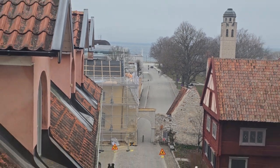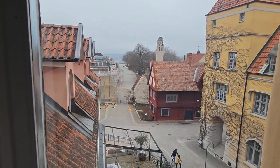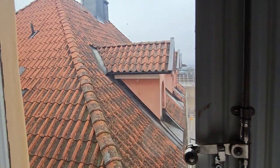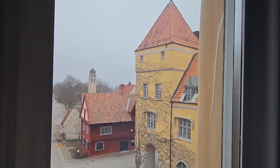Look at that view. I would certainly recommend getting this hotel. I got it for about 180 pounds for five people, and it's definitely worth it. Wow, look at that view!